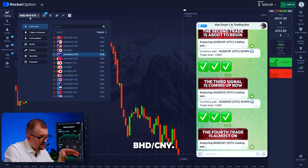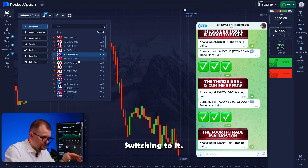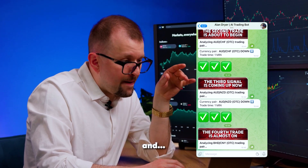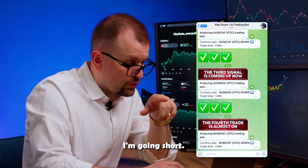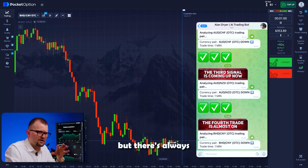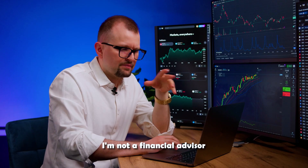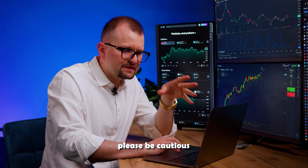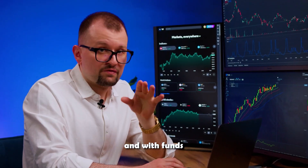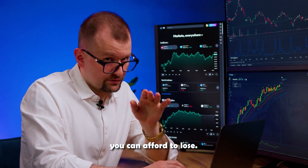Next pair is Bahraini Dinar and Yuan. Switching to it. Let's wait a few moments — I'm going short. Like any AI technology, the bot is still learning, so its accuracy depends on its level of training. The bot becomes more accurate over time, but there's always room for error. I'm not a financial advisor, so please be cautious with your money and trade only through trustworthy platforms and with funds you can afford to lose.